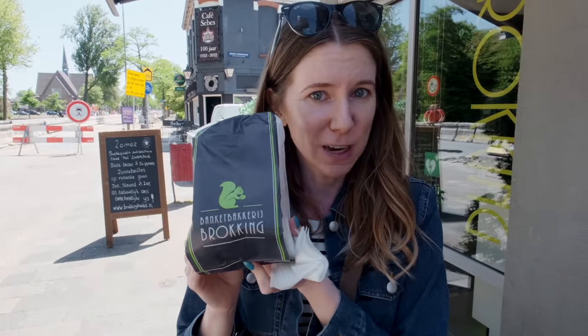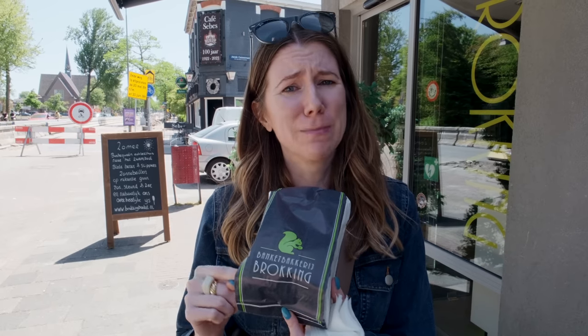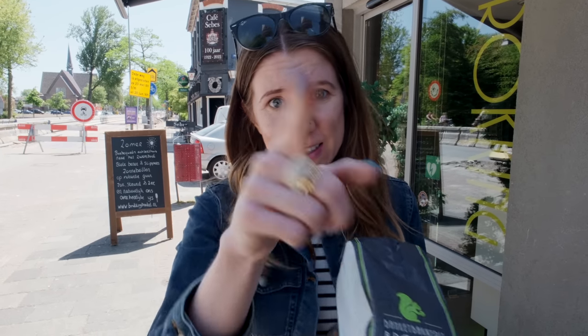Our next stop is Broking Confectionary where we got the hazelnut cream cake, which is their specialty. This place has been in the Crispin neighborhood for over 100 years, so it's definitely going to be delicious, but we won't know how delicious it is for 30 minutes because we have to wait — it's frozen. We're going to go check out some of the monuments and eat this in 30 minutes.